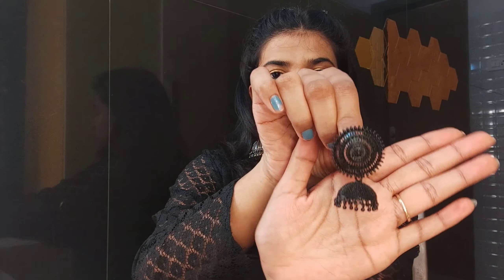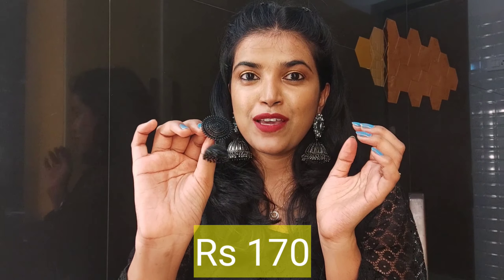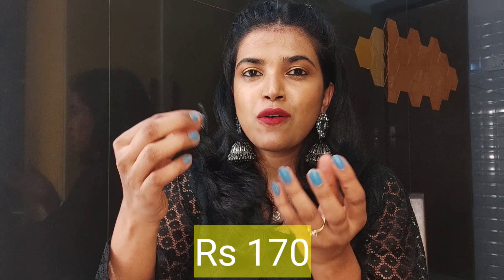I also got some more earrings. This is a black metal jumka — it's also very beautiful, almost half the size of the one I'm wearing currently. It goes beautifully with any of your kurtis and salwars, and it just cost me around 170 rupees. The only con is that it does hurt a little when worn for a really long time, but otherwise it's something you can go ahead and buy.